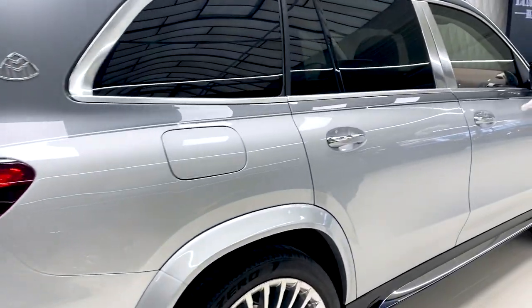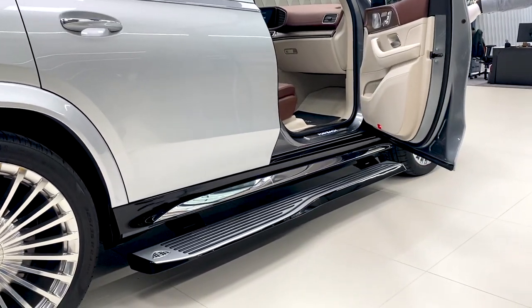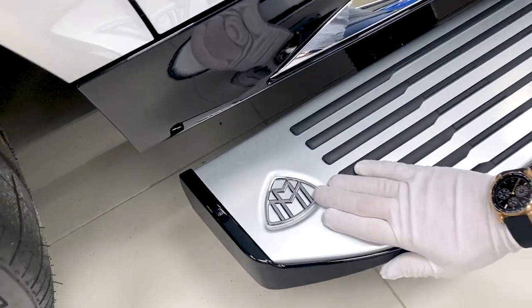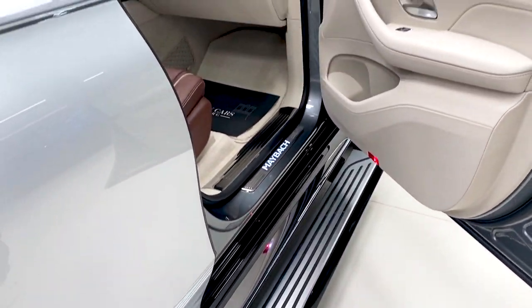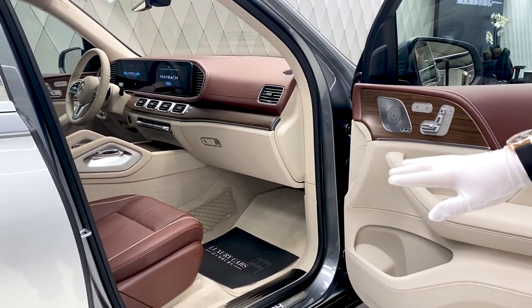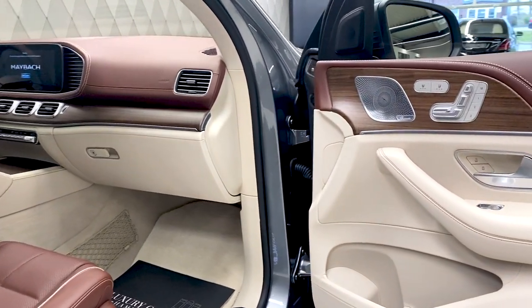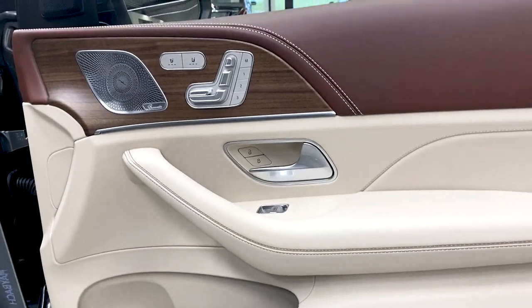Let's take a look at the inside. First of all, the GLS Maybach has big electric running boards and of course again with the Maybach sign — they are very large, especially for the back, so passengers can step on them easily. Now the interior design: here we have one of three interior color splits, called mahogany with silk beige. Personally for me, the best one — the other two are white and black — so this is the nicest color combination.